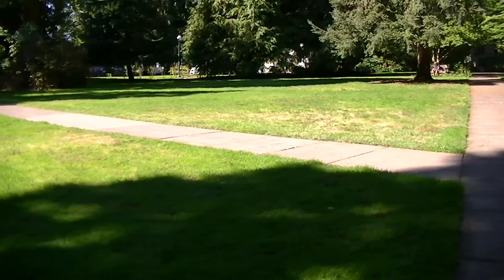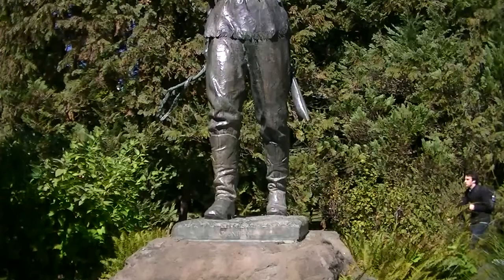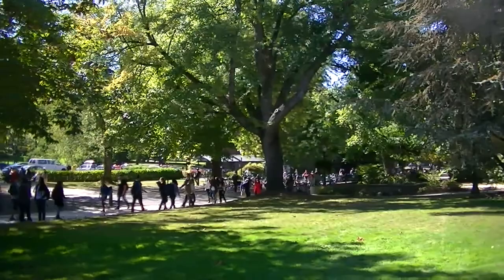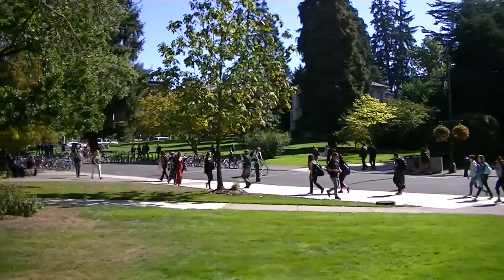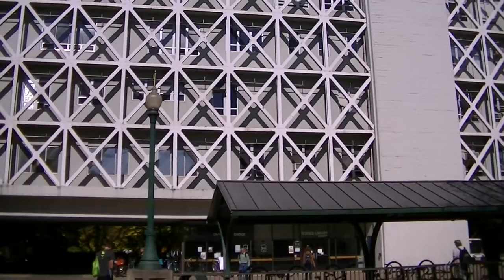There's that big old tree. This is sort of a quad right here. I don't know who this guy is - must be one of the pioneers that came across the country. Would you look at all the students. I guess this is the main avenue right here. Class is out. The big game is tonight. This is the Science Library, I believe.